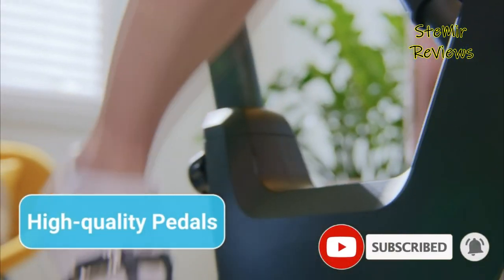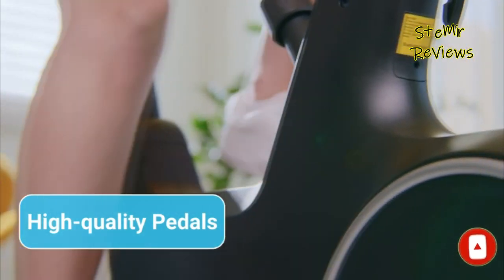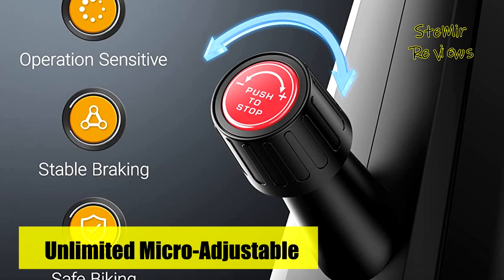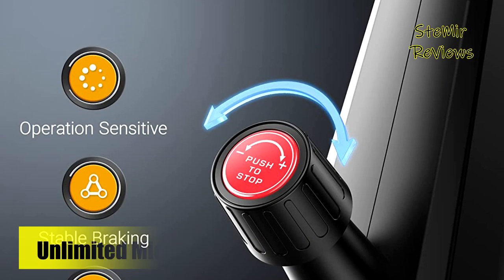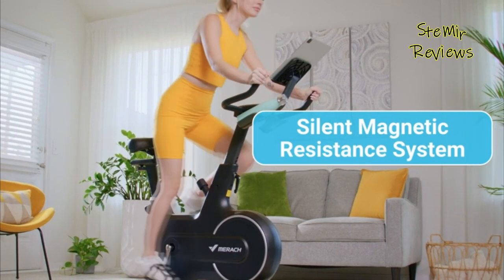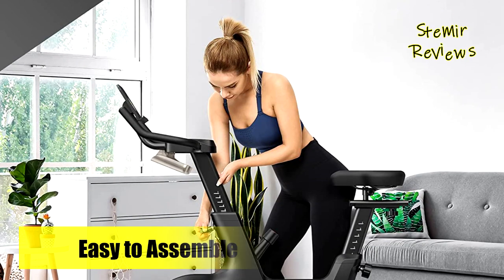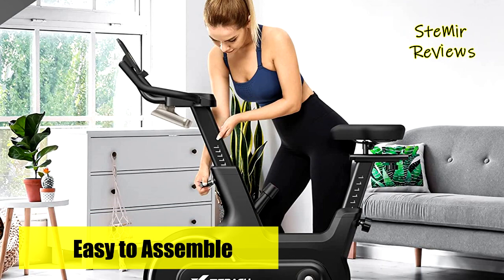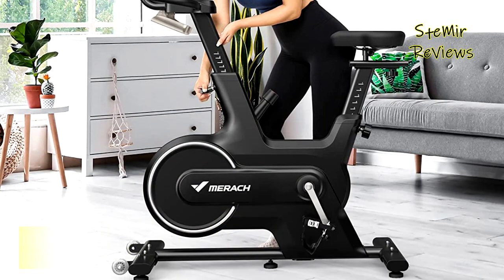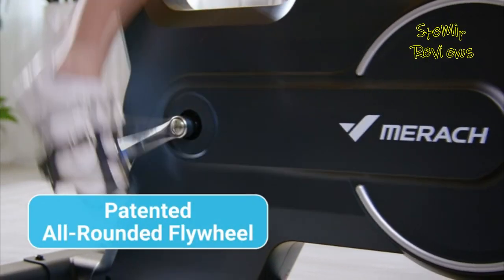Merak Cycling Bike provides a safer and quieter ride. No worries about accidental injury to pets or causing noise that affects your family. A simple wipe makes your bike look brand new. The 100-level resistance control allows for different sports modes that ensures the needs of diverse riders are fully met.